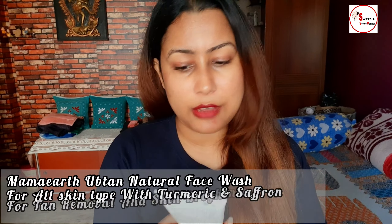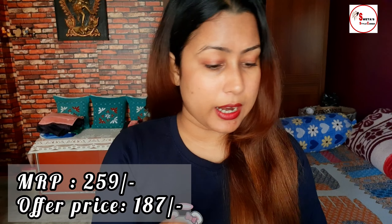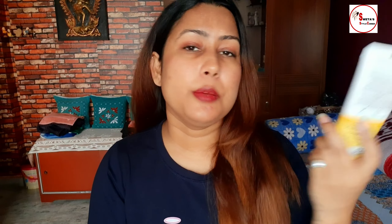Another Mama Earth product — it is a face wash, and this is an amazing product. It is a face wash with turmeric and saffron for tan removal. The MRP is 259 rupees and I purchased it for 187 rupees. It is 100ml.